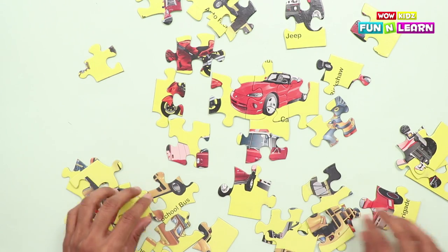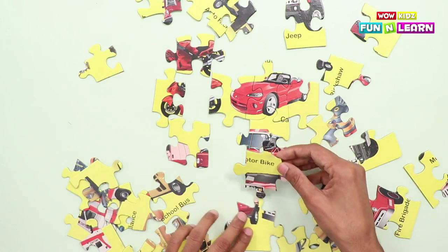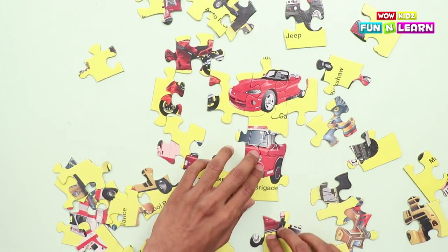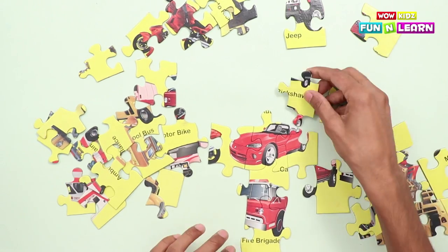Let's complete the pieces! Motorbike! Which one to pick now? Fire brigade! We'll complete all the vehicles together, whichever one we are able to pick up.